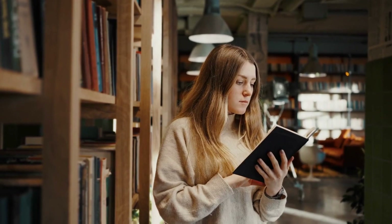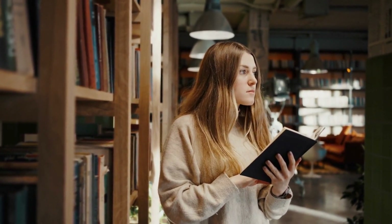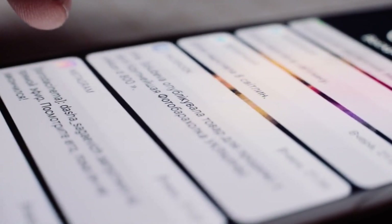Create a productive study environment. Find a quiet and well-lit space where you can focus without distractions. Organize your study materials and keep them within reach. Minimize interruptions by turning off notifications on your phone or computer.